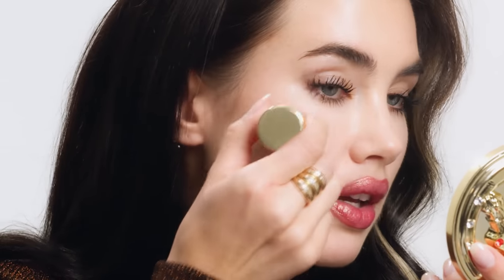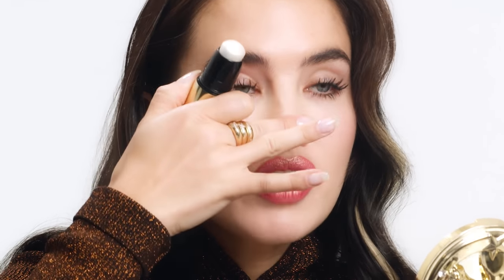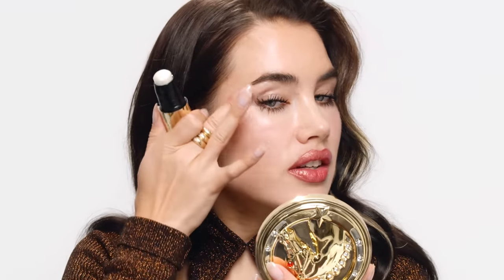I'm just going to go into my cheekbones like this. You can even put it on your eyelids, actually. You can put it down your nose for a bit of very natural glowing highlight, and also just on this cheek. It's just one of those really beautiful products that just adds a little bit more dimension to your skin — super dewy, very natural, but just has that lovely element of sheen to it.